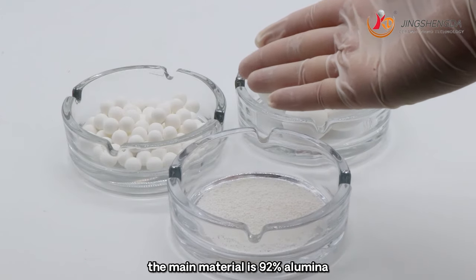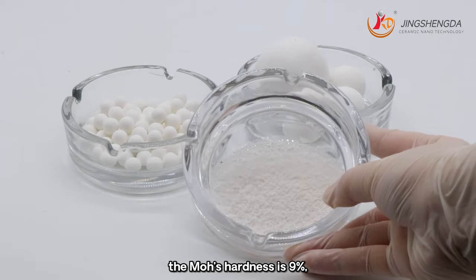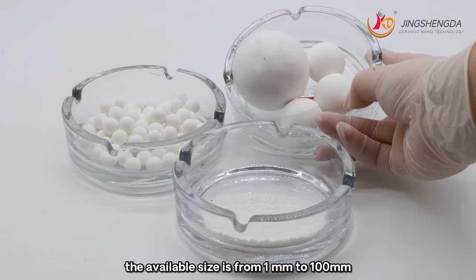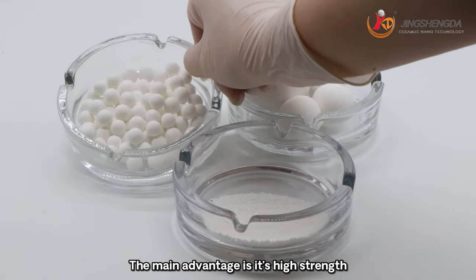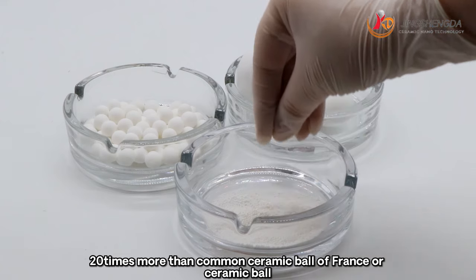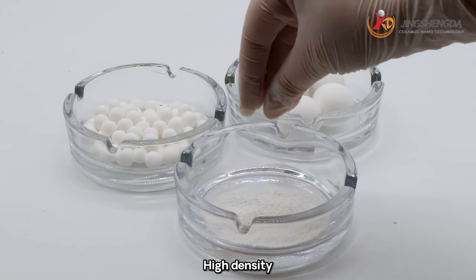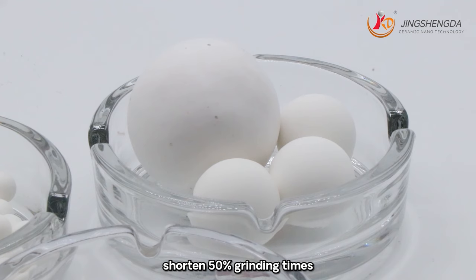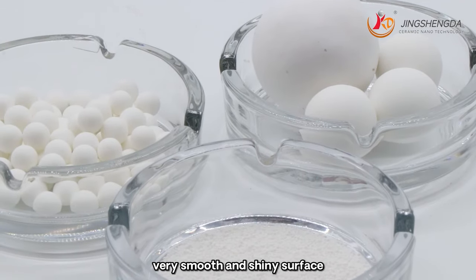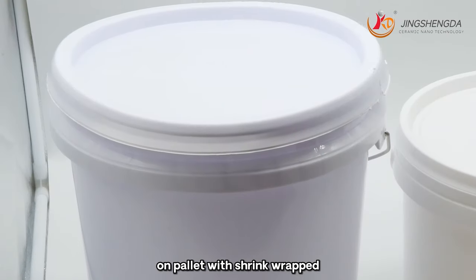92% aluminum ball. The main material is 92% alumina. Specific density is 3.6 and Mohs hardness is 9. Available size is from 1mm to 100mm. Main advantages include high strength, excellent wear resistance — 20 times more than common ceramic balls. Keeps material at a high degree of purity. High density, high grinding efficiency, 50% shorter grinding time, very good roundness, smooth and shiny surface, longer service life. Package is 25kg bag on pallet with shrink wrap.